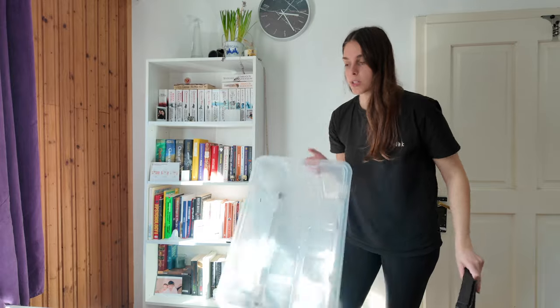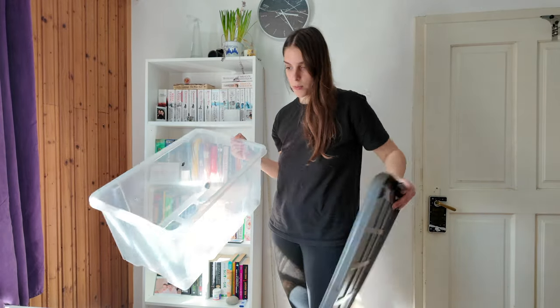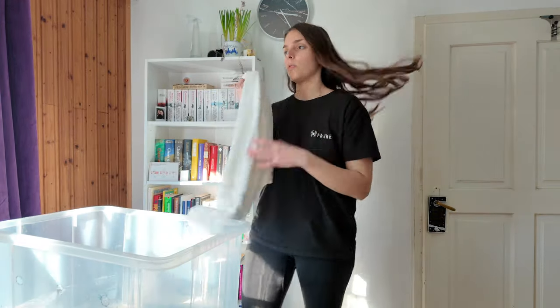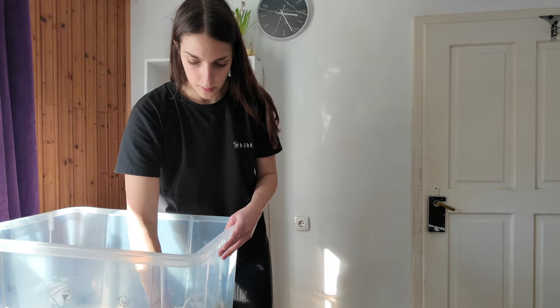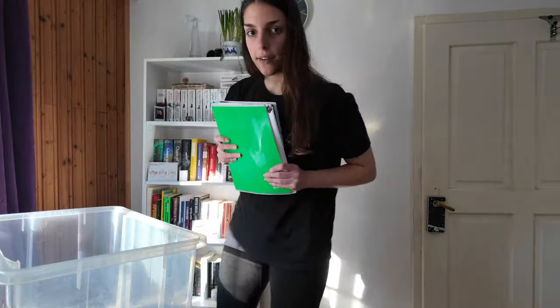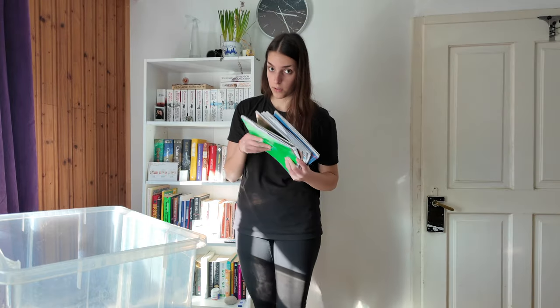And now we've come to my favorite part: the books. I have a big box here that Mattia kindly washed and dried, but I'm still gonna wipe it because I don't want any water getting on my books. I'm wondering if I should place some newspapers on the bottom. I found the perfect thing I can use - my old math notebooks, because I know I definitely wouldn't miss those if anything happened to them.